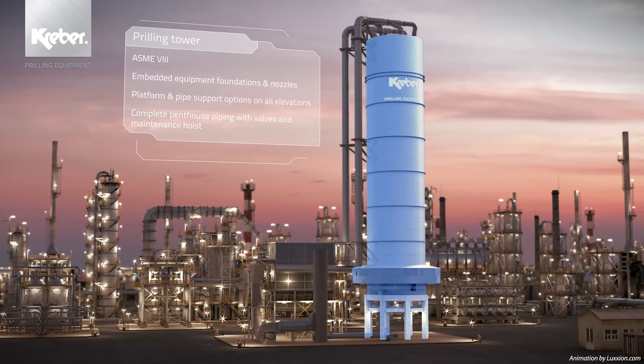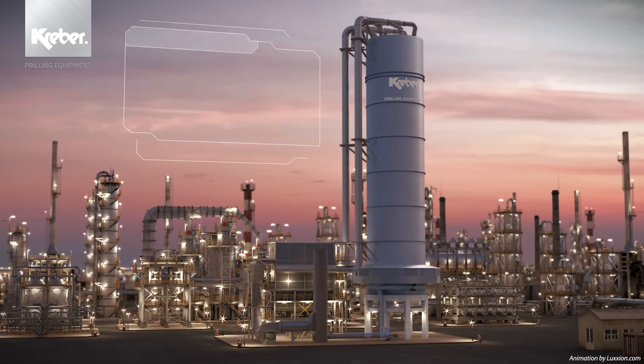Our prilling tower is designed according to ASME 8 and can be executed in either aluminium or stainless steel. Fabrication and erection of the tower can either be done at our works near the Rotterdam Harbour in the Netherlands, or on-site anywhere worldwide.